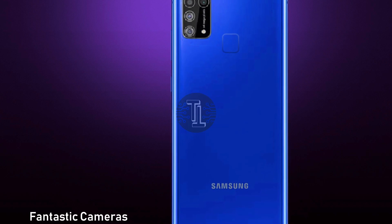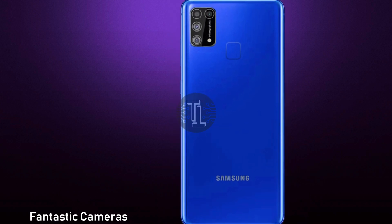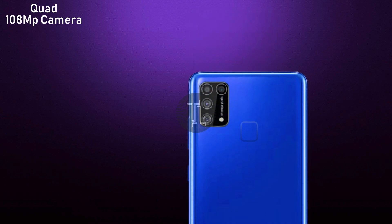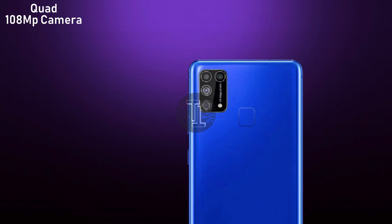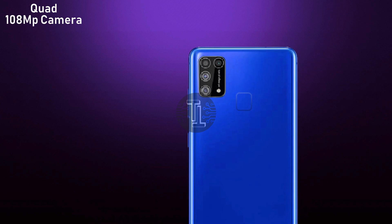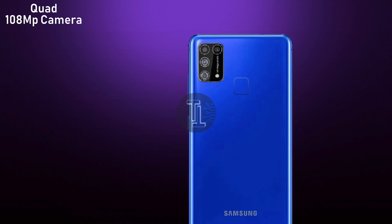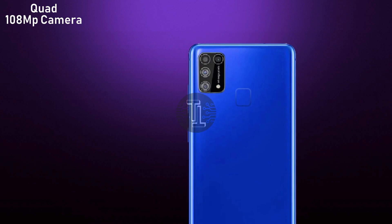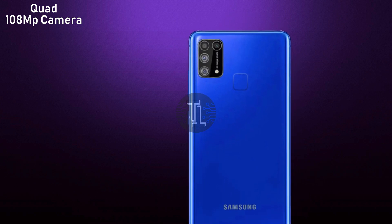The camera captures epic scenes at angles like the human eye. It contains 64MP, 8MP, 5MP, and 5MP depth sensor rear cameras. At the front, the Galaxy M31 contains a 16-megapixel selfie shooter.